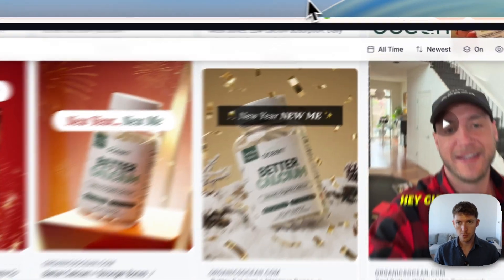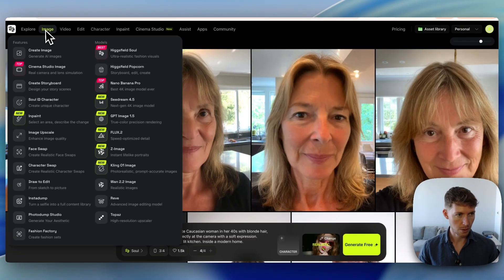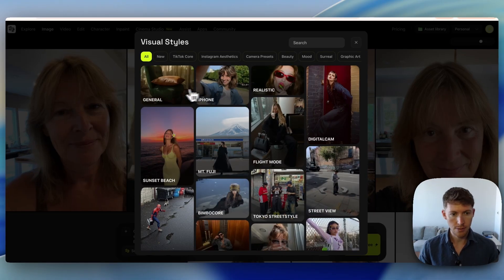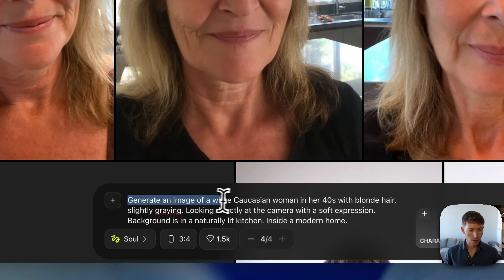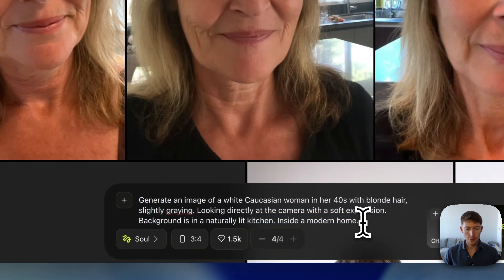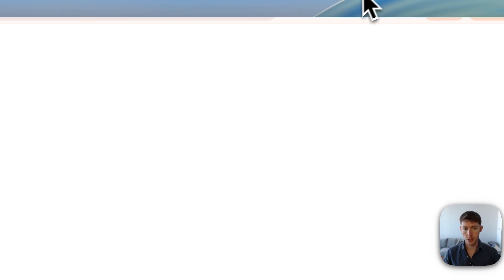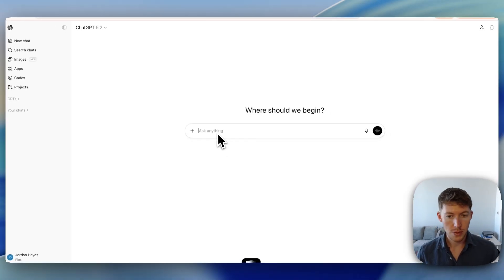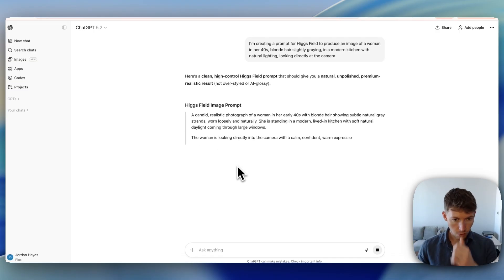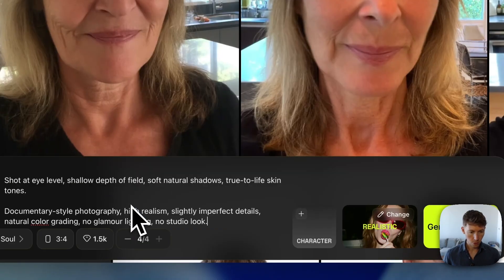Let's say I'm a supplement brand selling to women in their forties. In Higgsfield, go to 'soul', create image, click 'soul', select 'no character', and choose a style — I chose realistic. I prompted: 'Generate an image of a white Caucasian woman in her forties with blonde hair, slightly graying, looking directly at the camera with a soft expression. Background is a naturally lit kitchen inside a modern home.' You can also use ChatGPT to engineer a better prompt — just dictate your description and let ChatGPT create the prompt for you to feed into Higgsfield.